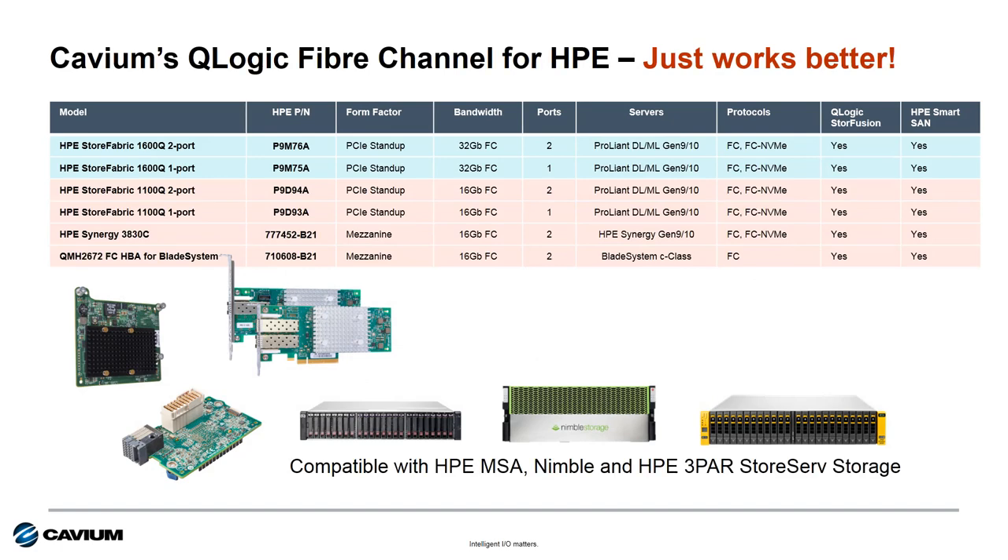At HPE, Cavium supplies 16 and 32-gig adapters for the full portfolio of HPE servers. Based on Cavium's Q-Logic Fibre Channel technology, the HPE Store Fabric 1600Q provides 32-gig Fibre Channel connectivity and the HPE Store Fabric 1100Q provides 16-gig Fibre Channel connectivity for HPE ProLiant and Apollo rack mount servers. HPE Synergy 3830C is the 16-gig Fibre Channel option for HPE Synergy compute modules, and the HPE QMH 2672 is a 16-gig Fibre Channel option for HPE Blade system servers.